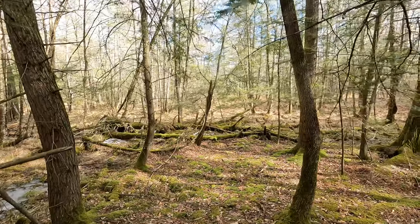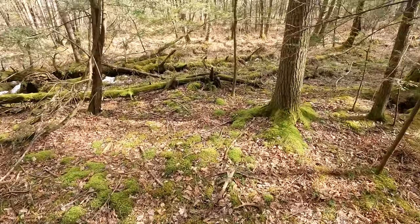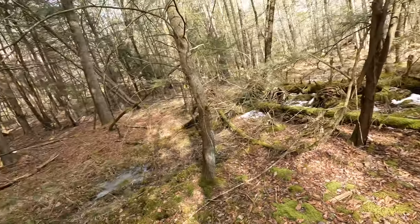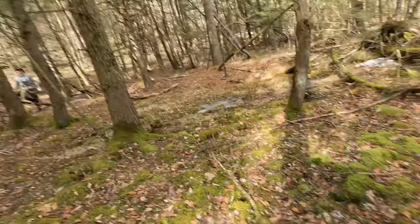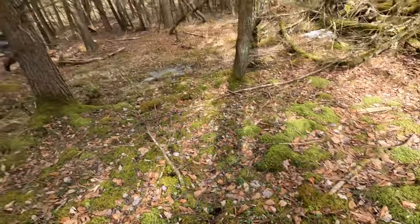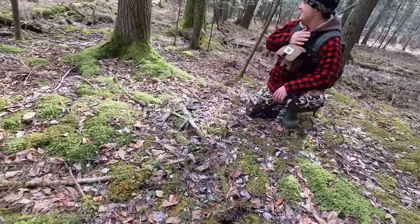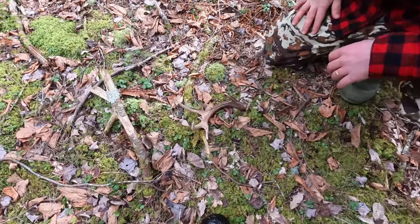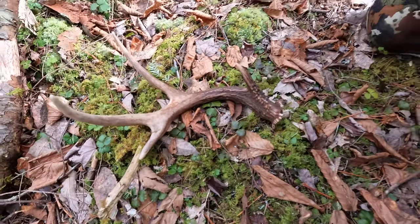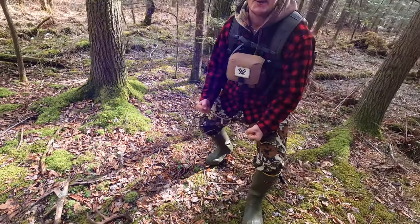Yes! I got a nice one right here, let's go baby! Look at that - man, it never gets old. Nice little drop tine on that. Kind of an interesting one, decent. Yeah, we're in the game, let's go!